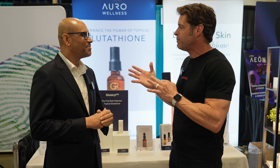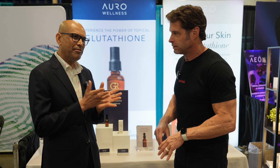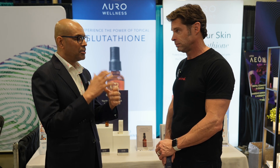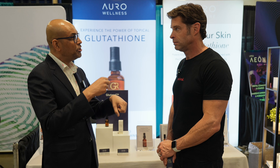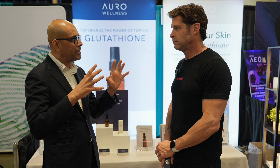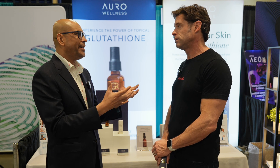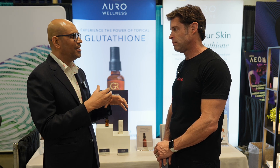Tell us a little about what makes this transdermal glutathione so different. With a transdermal, the best thing we've done is figure out how to encompass it so it can be stable outside the human body. That was the first technology — about seven years of research just on the stabilization process. Once stabilized, we had to get it inside your body, inside your cells. That's the second technology: how to get through the physical barrier of your skin and through the chemical barrier of your cell wall, inside your cells.